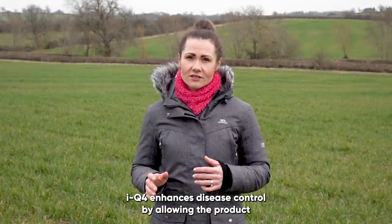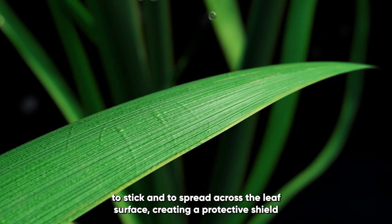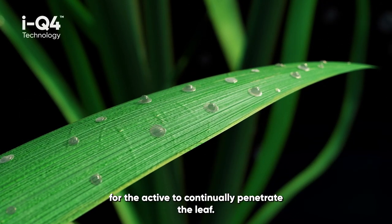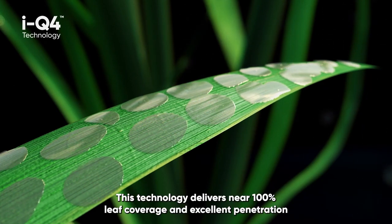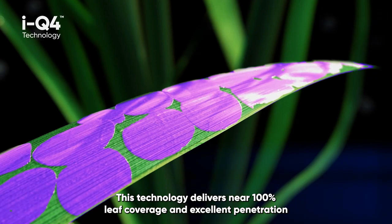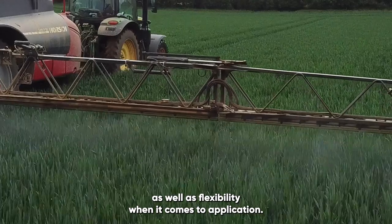IQ4 enhances disease control by allowing the product to stick and to spread across the leaf surface, creating a protective shield for the active to continually penetrate the leaf. This technology delivers nearly 100% leaf coverage and excellent penetration, as well as flexibility when it comes to application.